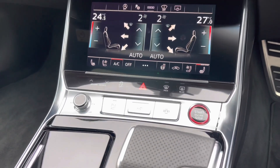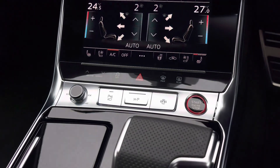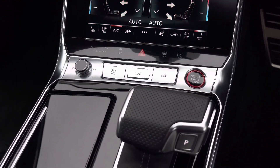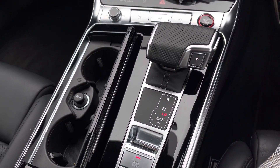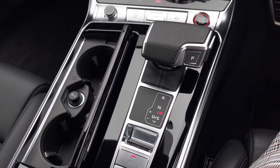Coming further back, we have some quick access buttons for different menu options, as well as the car's audio control dial and the contrasting red and black engine stop-start button. Further down the centre console, we have a cubby hole containing the two cup holders, as well as the 12V power socket. We also have this car's Tiptronic automatic gearbox with the electronic parking brake.